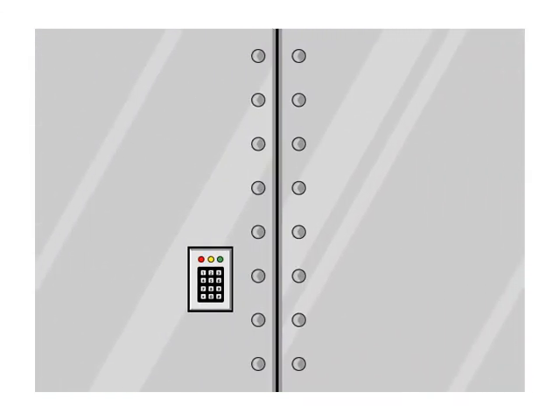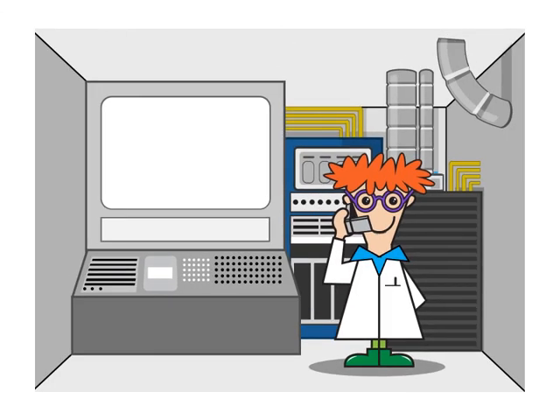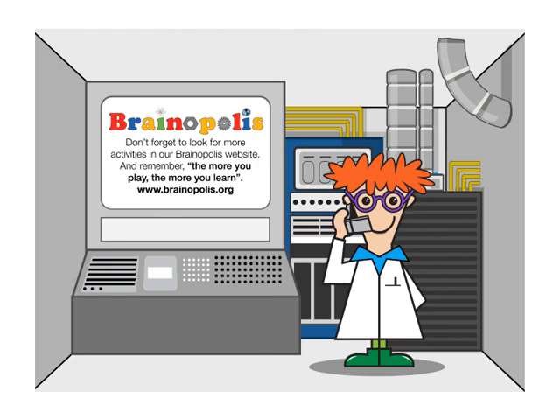Now she needs to find the formula to remove slime before it's time for the next show — I guess that's another phone call for Galileinstein! Look for the experiment on our website at www.Brainopolis.org. And remember, the more you play, the more you learn.